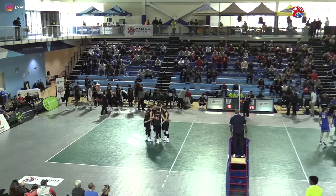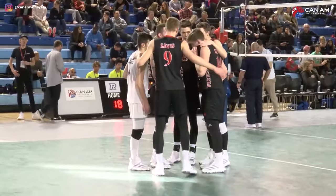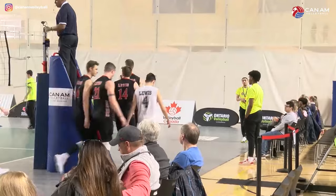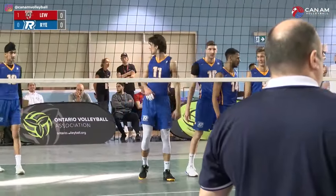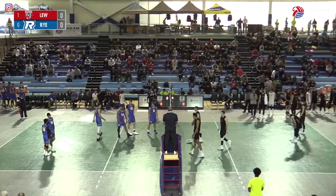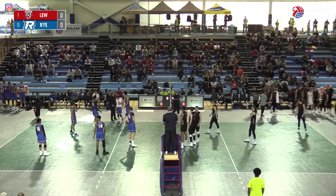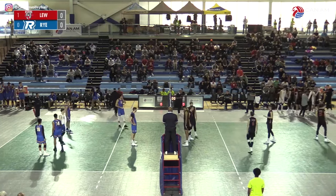We'll see what both coaching staffs want to adjust. Obviously the first time playing each other — a lot of information gathering. Not the outcome Ryerson wants with a bunch of miss serves and a couple of net calls. They'll regroup and be ready for the second set. Good look at the Ryerson lineup — Matt Harris is not going to make any changes. Rabbit getting an opportunity to play here. Him and Shaikh have shared some time in the first semester. Looking to Lewis — same lineup.